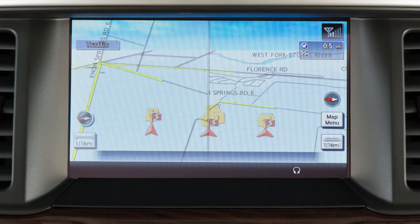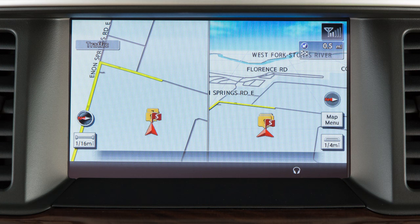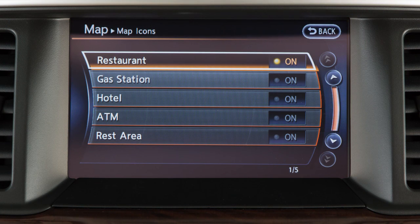If you choose split bird view, you can look at both views at once on a split screen. Touch map icons to toggle on or off various types of icons to display on the map.